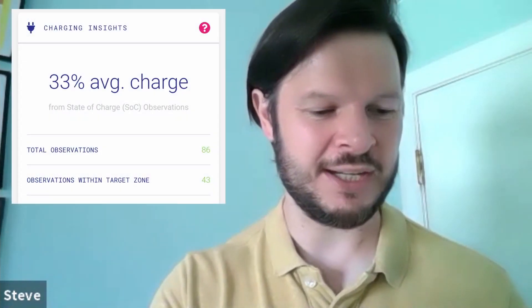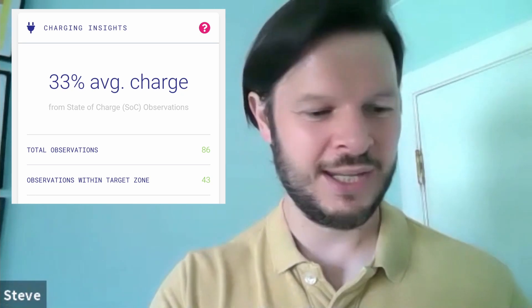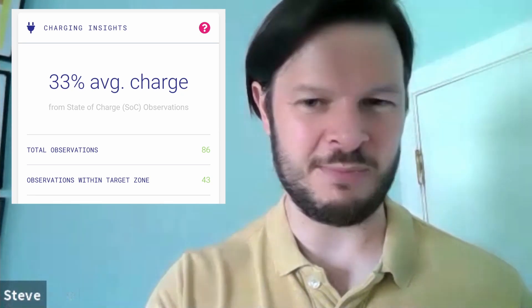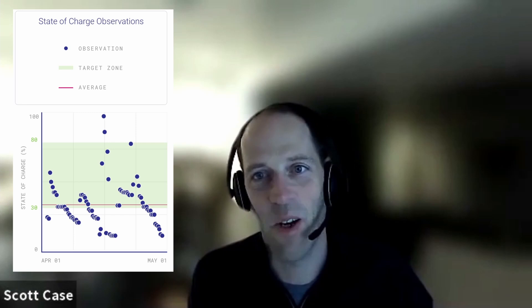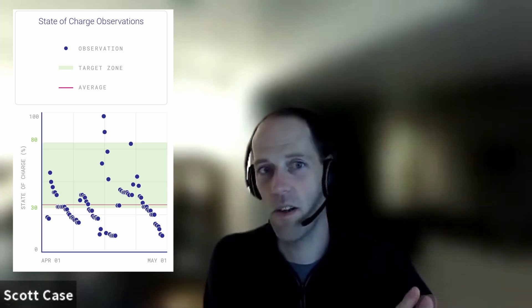I've got 'Charging Insights' showing a 33% average online charge, which seems to indicate I was leaving it pretty low — I did some charge session videos last month, so that's hopefully what that is. Part of what we're seeing with some owners is they have their target charge level set to 90 or even 100% in some cases — not Bolts obviously — and they're not driving much. That's pretty harmful, leaving your vehicle at high states of charge while plugged in for a long period of time.